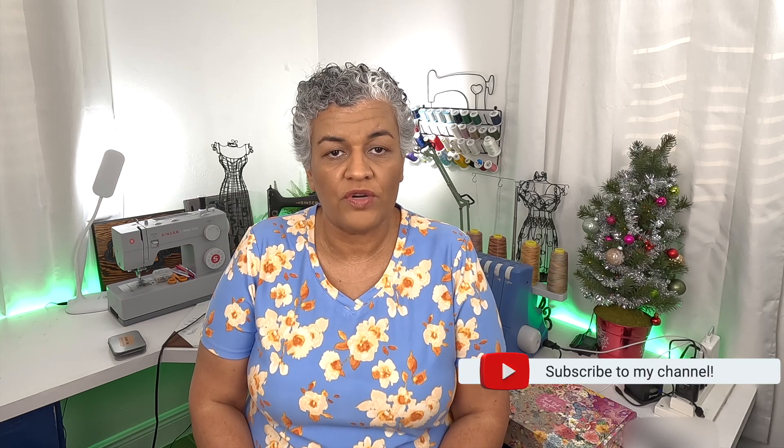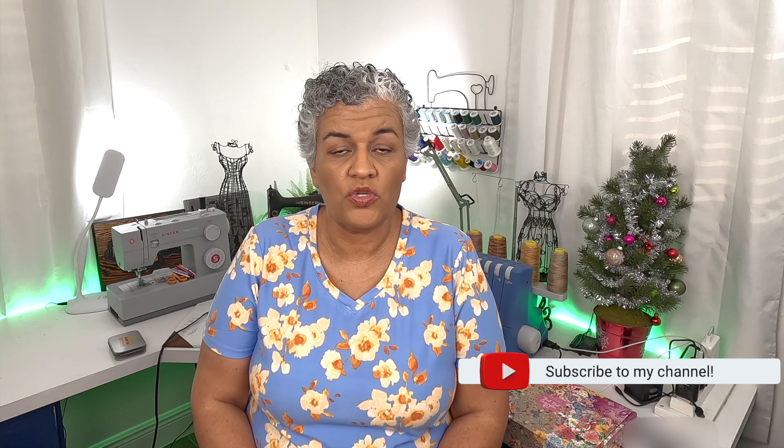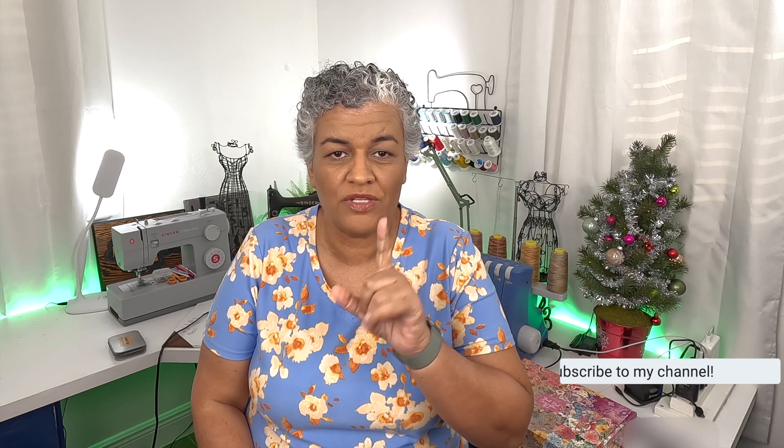I am recording today on the 24th, Christmas Eve. By the time you see this it's going to be the 26th, which is a Tuesday — that's when I'm posting this video. I wanted to come in quickly to show you the last items that I made before Christmas and the last items I'm going to make for the year. I am NOT going to sew anymore, and I'll tell you in a little bit why.